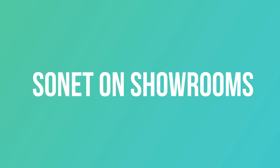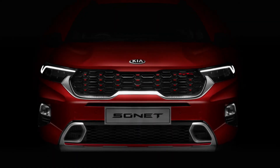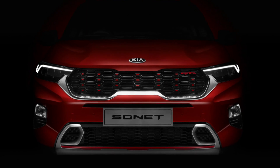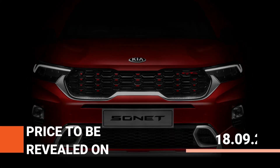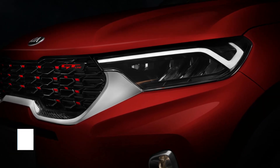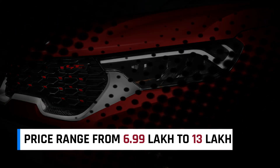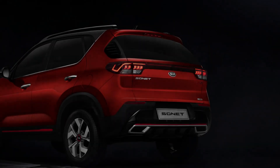After a flying start with over 6,500 bookings, the Kia Sonet is getting ready for a price reveal on September 18th. Some dealers have also confirmed the pricing will range from 6.9 lakh and will go all the way up to 13 lakh for the top-end trim. After the first car rolled out of production last week, the Sonet is now on display in several showrooms.